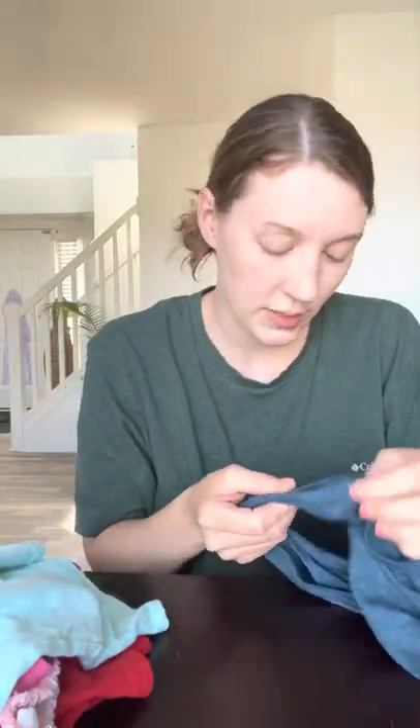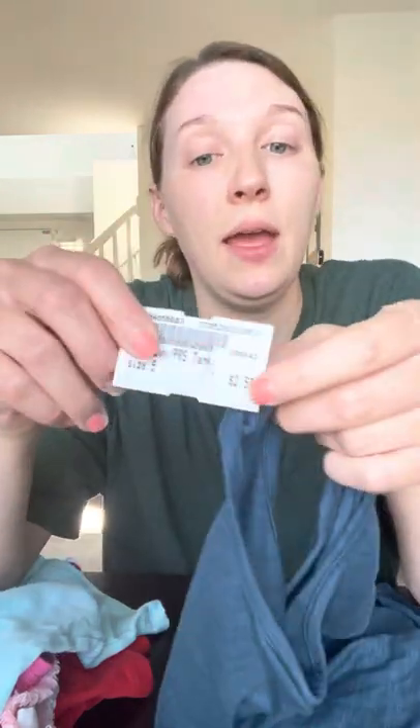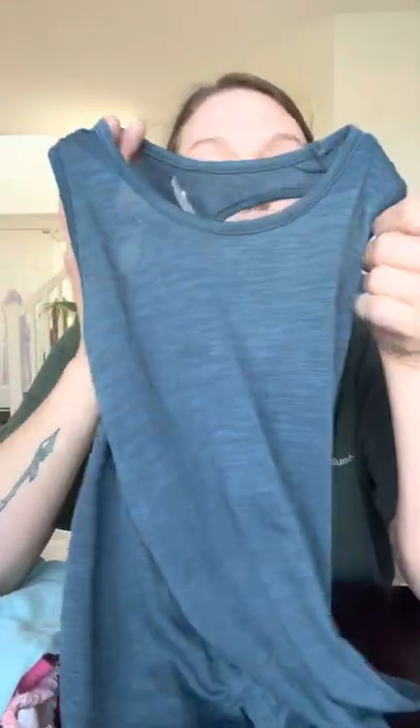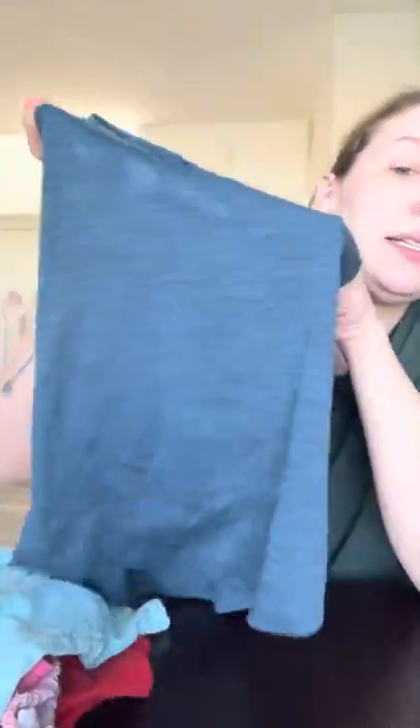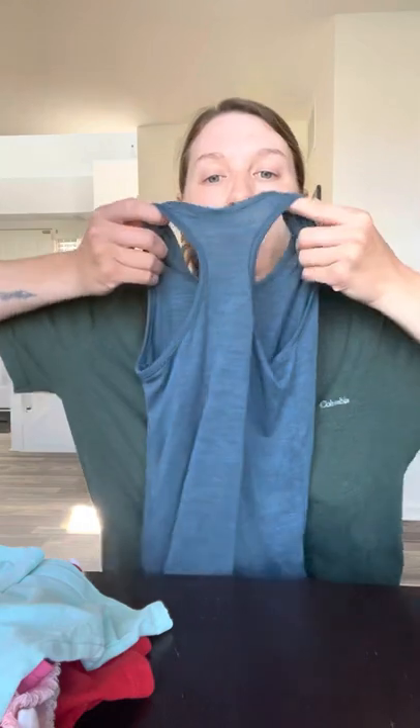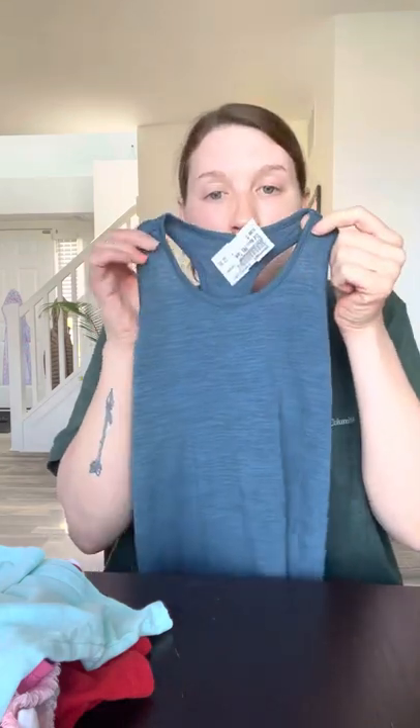I also got her an Old Navy tank top, a size five — she usually wears a 4T, but it is what it is — for $2.50. This one is Old Navy Active and it is so lightweight that I think the wind will blow right through it and keep her very cool. The back of it is like a razor tank, which is super cute and also helps when they have smaller shoulders like my kids do, to help keep it on their bodies since it's kind of already cinched in the back.